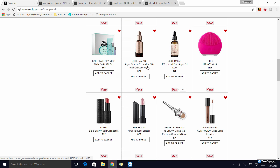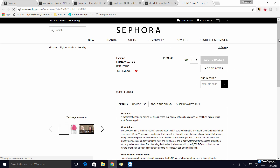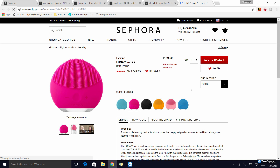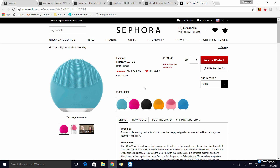I also really love the Josie Maran Pure Argan Oil, and I got to try a sample of the Healthy Skin Treatment Concentrate, which is also really nice. If you're looking for a nice all-in-one oil, I'd definitely recommend those. The Foreo Luna Mini 2 — if you saw my skincare routine, you know I use this. I absolutely love it. I have the teal, and they have quite a few colors, but they all do the same thing.